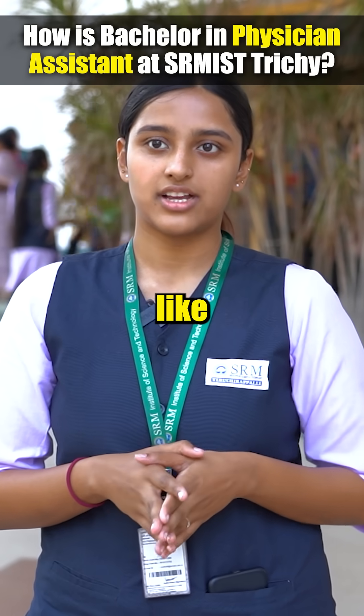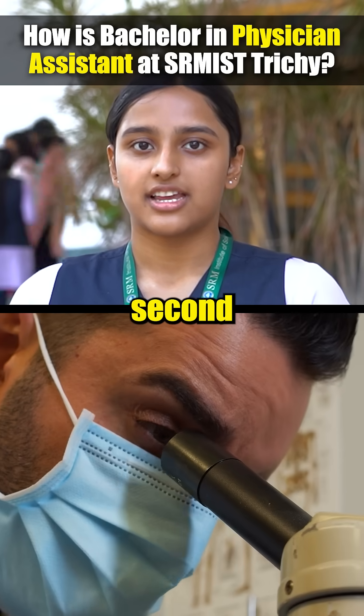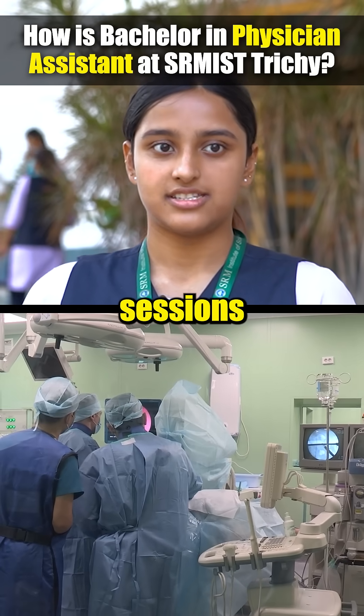During our first year we have the basic subjects: anatomy, physiology, biochemistry, and all of that. Then when we move to our second year is when we start our clinical sessions.